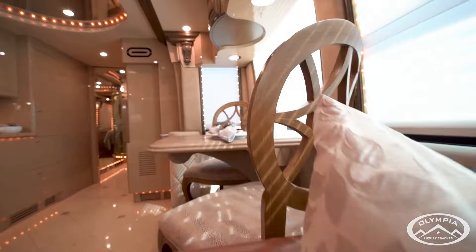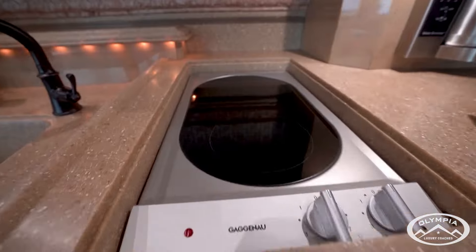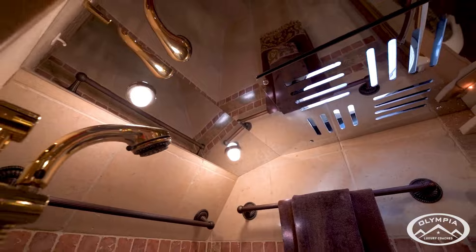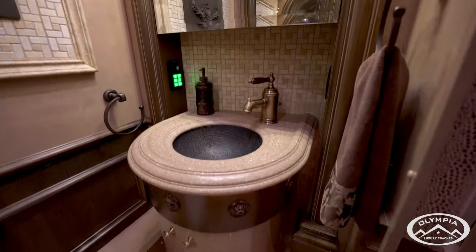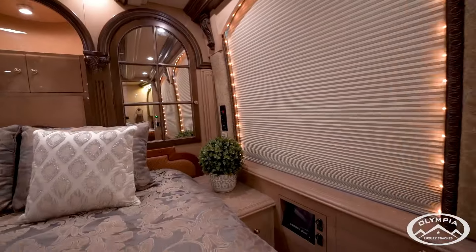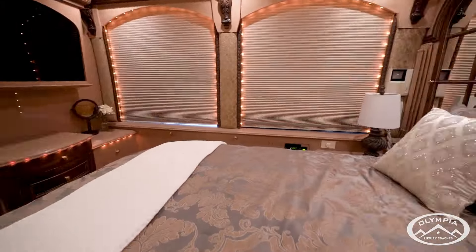And with updated features like new tires, flooring, and TVs, this coach is ready to take you on the journey of a lifetime. Luxury doesn't stop there — with safety features like the Provost Electronic Stability Program, you can travel with peace of mind, knowing you're in good hands. So why wait? Your luxury adventure awaits.